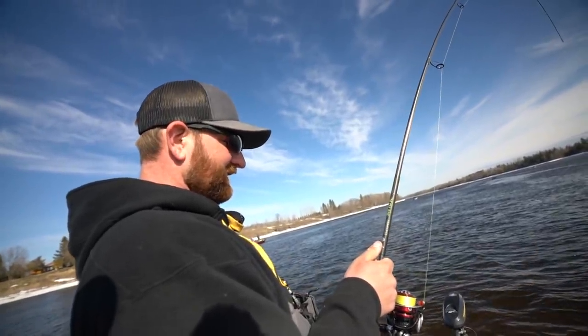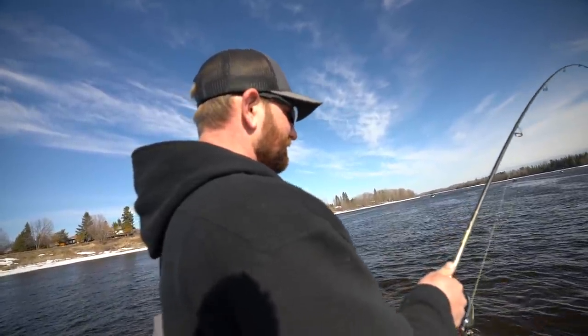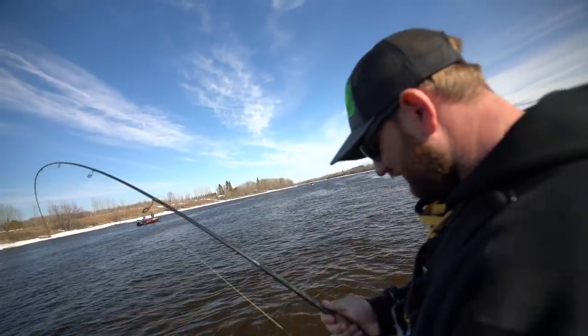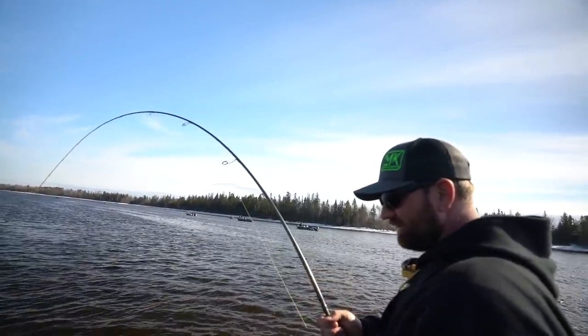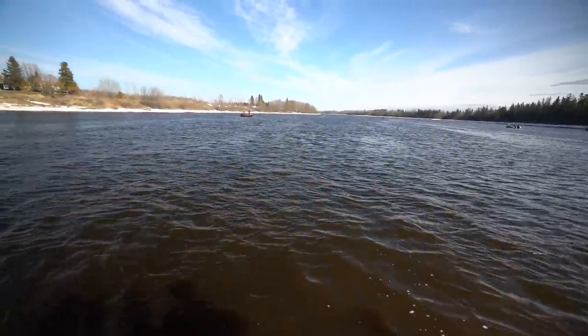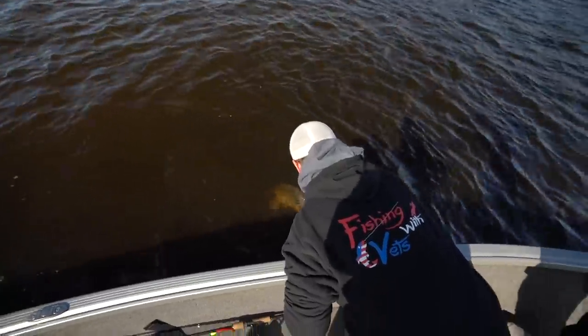Did you say you fought one of these things for 45 minutes the other day? No, we didn't. Justin did, yeah — they fought it for 45 minutes. You got to fight them. It's like the first 30 minutes it didn't know it was hooked, then it's like, why am I still swimming? I'm tired. We got leader. Somebody's got to get ready — don't worry about the net, you're just going to have to tail-grab it. That won't do you a damn bit of good with a net. Grab the tail. There you go. We got him.